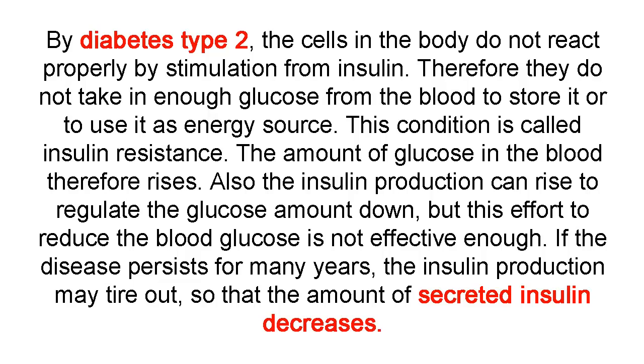The amount of glucose in the blood therefore rises. Also the insulin production can rise to regulate the glucose amount down, but this effort to reduce the blood glucose is not effective enough.